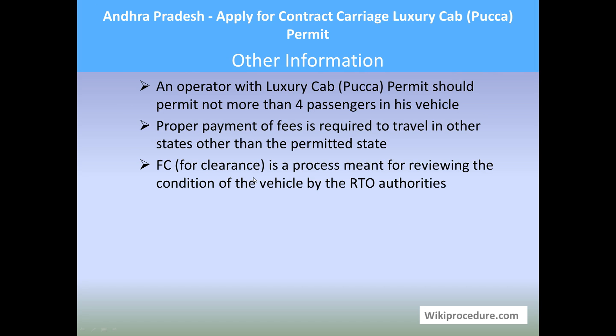Other information: An operator with a luxury cab PECA permit should carry not more than 4 passengers in the vehicle. Proper payment of fees is required to travel in states other than the permitted state. FC (Fitness Certificate) is a process meant for reviewing the condition of the vehicle by the RTO authorities. Thank you for visiting wikiprocedure.com to know how to apply for a contract carriage luxury cab PECA permit in Andhra Pradesh.